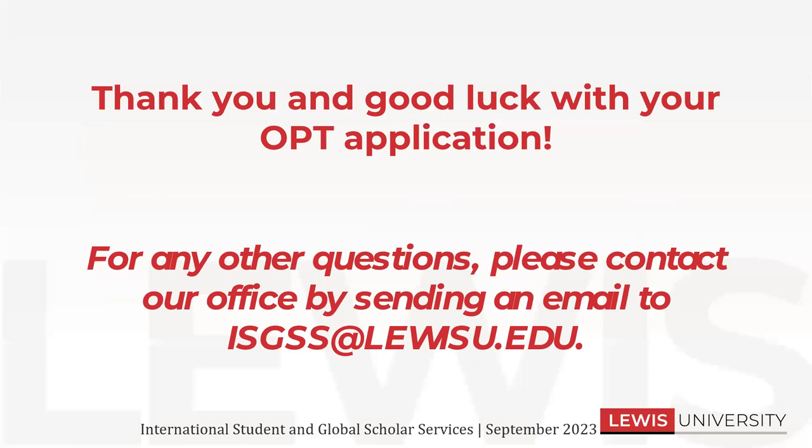That wraps up my portion of the presentation. Thank you so much for listening. Good luck with your OPT applications. If you have any other questions, you can please contact us by sending an email with your specific question to isgss.lewisu.edu.